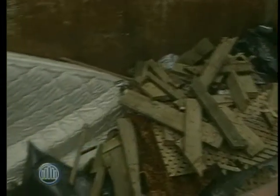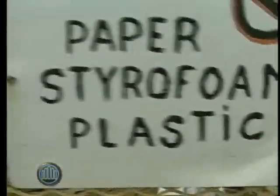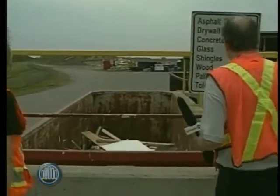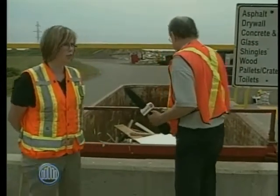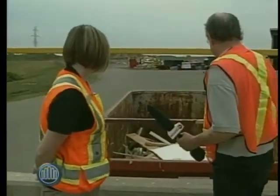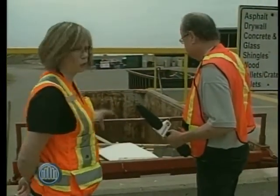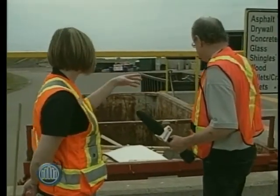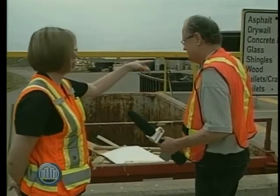Here at the transfer station we don't just provide garbage disposal — we provide lots of waste diversion options as well. When I first started five years ago, all these bins were for garbage. Now we've got bins for construction and demolition material, bins for scrap metal recycling, and for cardboard recycling up here at the transfer station, and we still have four bins just for garbage.